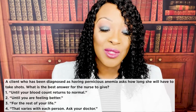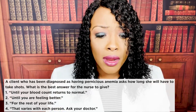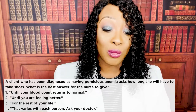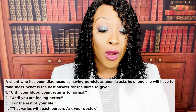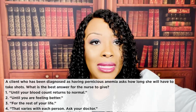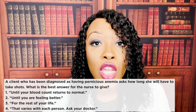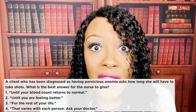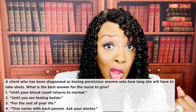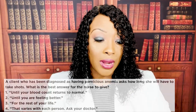Next question: a client diagnosed with pernicious anemia asks how long she will have to take the shots. Choices: one — until your blood count returns to normal; two — until you are feeling better; three — for the rest of your life; or four — that varies, ask your doctor. The correct answer is three: for the rest of your life. Some patients tend to be non-compliant, but if they know they won't live long without it, they'll take their medication as ordered.